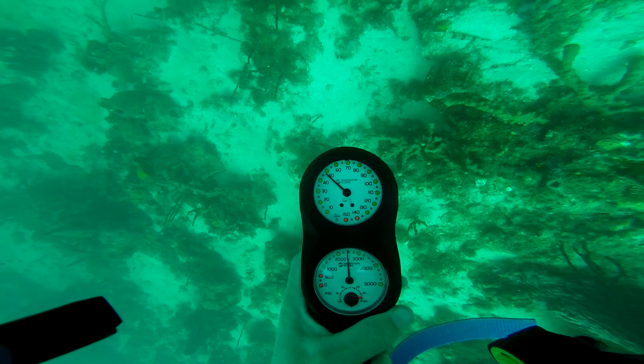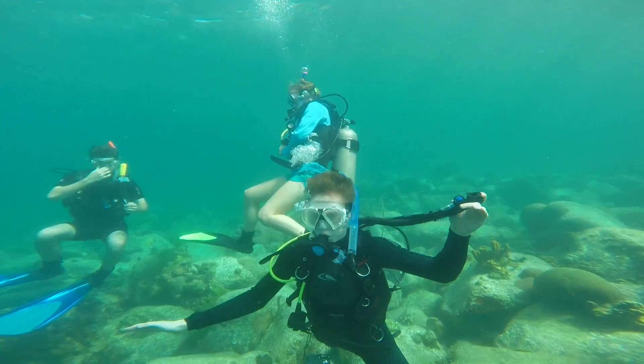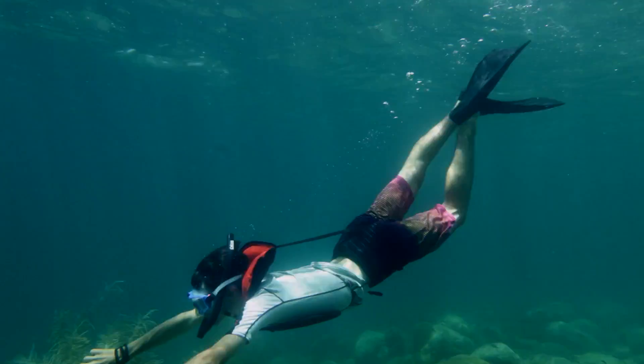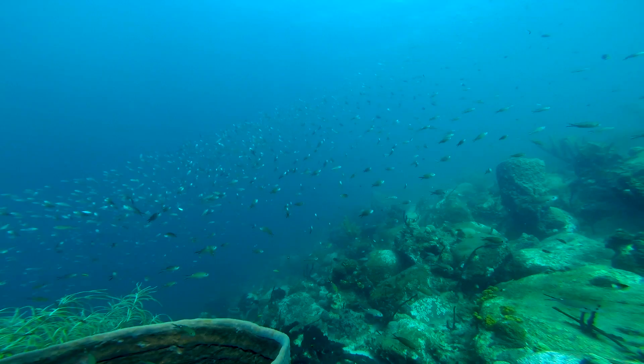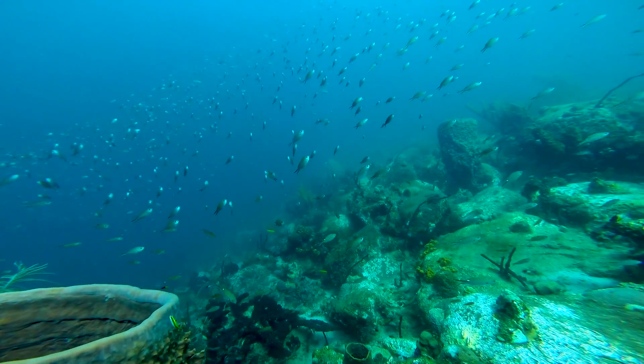At Fort Shirley, the students are either doing an open water course, students who are already certified, and those who are snorkeling are doing a reef ecology course. They're working on identification of algae, coral, invertebrates, and fish, and also learning a few survey methods and what Operation Wallacea is doing for marine research around the world.